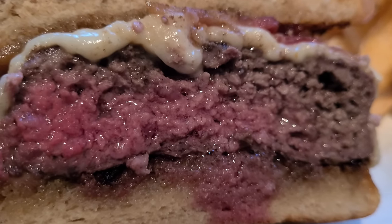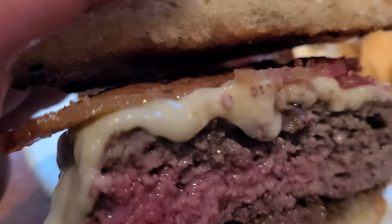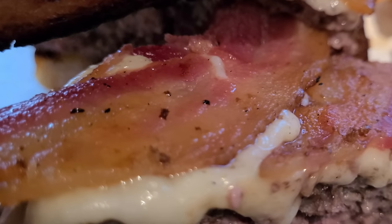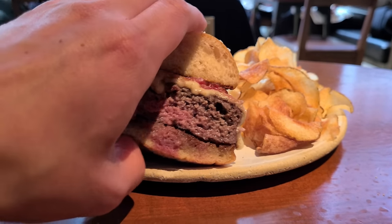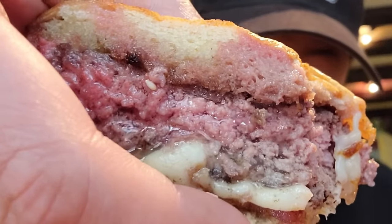Juicy, deliciously pink, medium — not overcooked, perfectly melted cheese. The bacon doesn't look as good from this angle, but I'm sure the whole thing will taste good in combination. Cheers, guys. Wow — just going to say right off the bat, this juicy burger is incredible. It lives up to the hype.